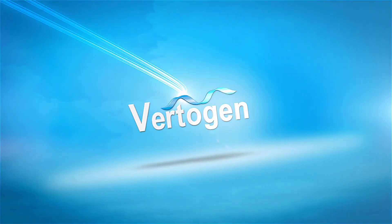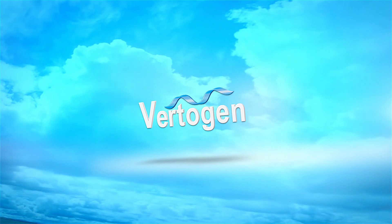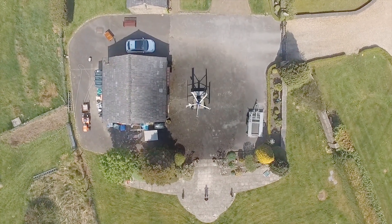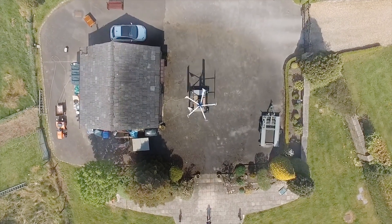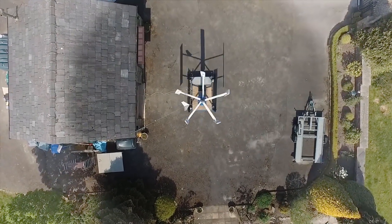VertiGem — a patented, unique variable pitch vertical axis wind turbine. Have you ever seen a vertical wind turbine do this? The answer is no, because there isn't anything like VertiGem anywhere. A groundbreaking and patented unique variable pitch technology — the key to efficient power generation performance.